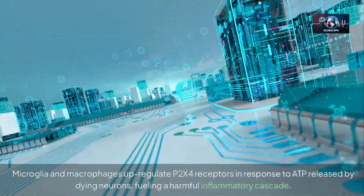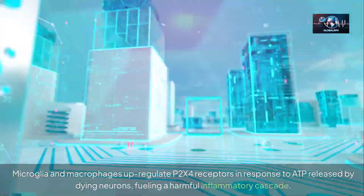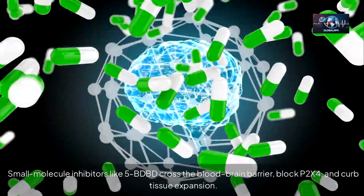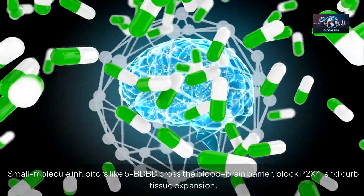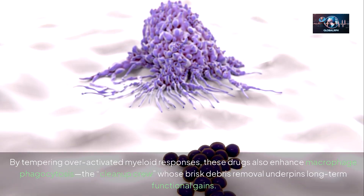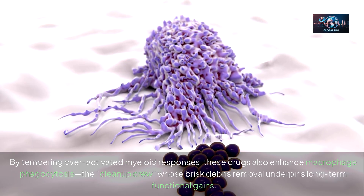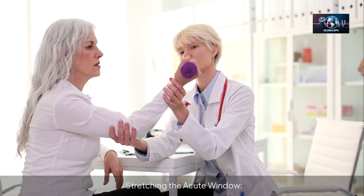Microglia and macrophages upregulate P2X4 receptors in response to ATP released by dying neurons, fueling a harmful inflammatory cascade. Small molecule inhibitors like 5-BDBD cross the blood-brain barrier, block P2X4, and curb tissue expansion. By tempering over-activated myeloid responses, these drugs also enhance macrophage phagocytosis — the cleanup crew — whose brisk debris removal underpins long-term functional gains.